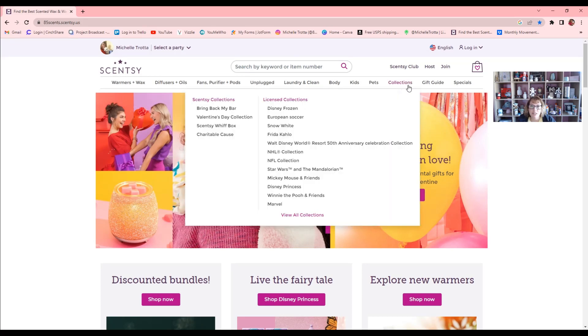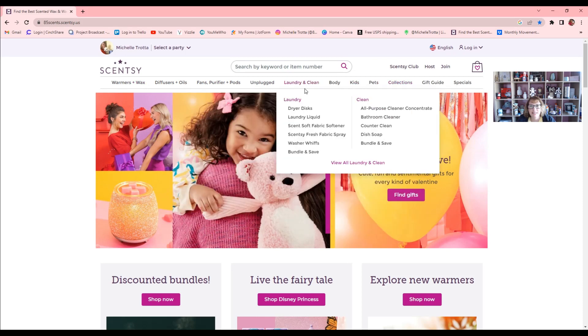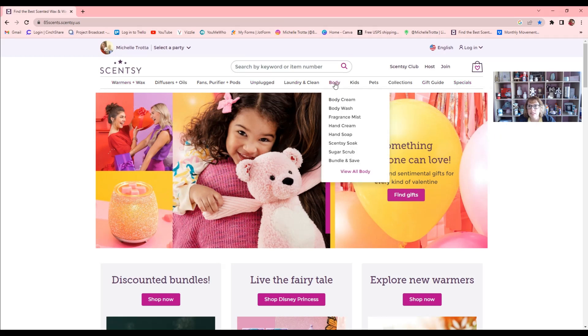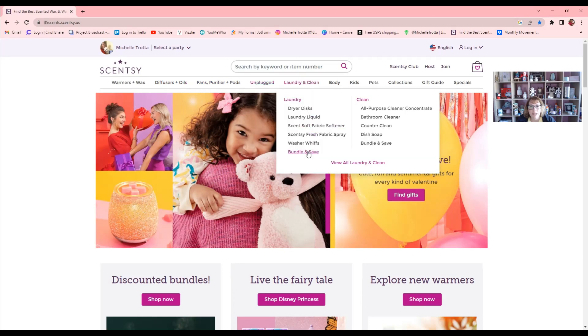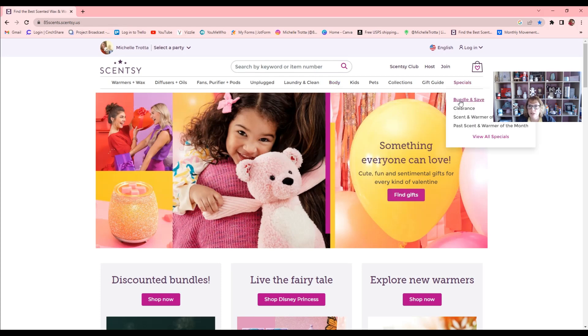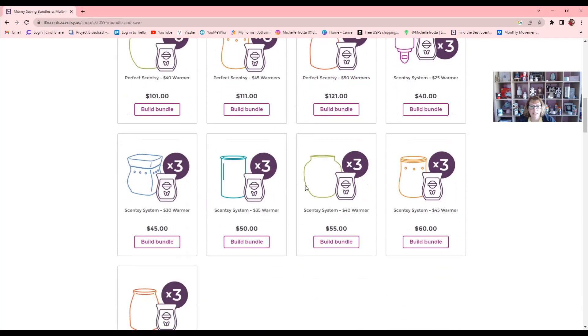Up here at the top you'll find tabs that bring you to specific areas. Whenever you're browsing and shopping online, look out for 'Bundle and Save' — it appears under several headings. This is how you're going to save yourself some money. I like to point that out because I want to make sure you're getting the most items and value for your money. If you go under 'Specials,' you'll see 'Bundle and Save' right at the top, and when you click it you can see all the bundles available.